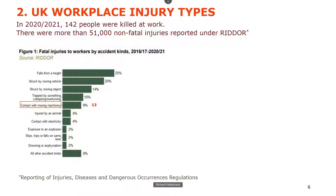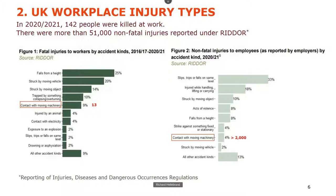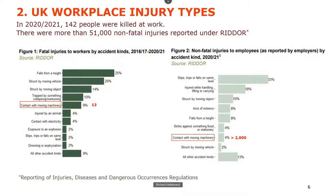Analyzing those 142 deaths, contact with moving machinery accounts for only 13 in the UK — but that's still 13 tragedies. If you look at non-fatal injuries, it jumps to more than 2,000. For every contact with moving machinery, it could be a finger lost, an arm lost, or a death. In the United States in 2018, there were 6,000 amputations due to work accidents. Over half involved machinery — far too many, and all avoidable.